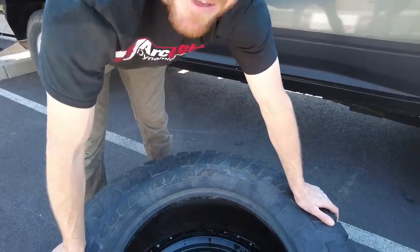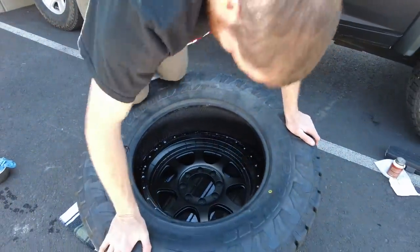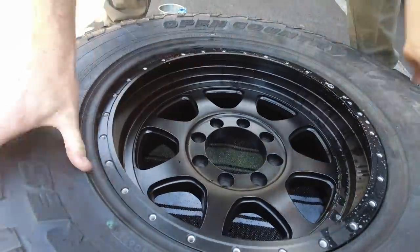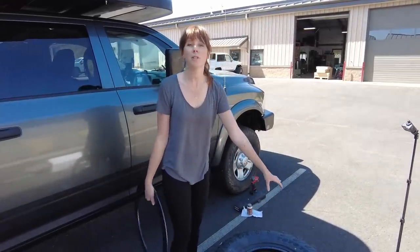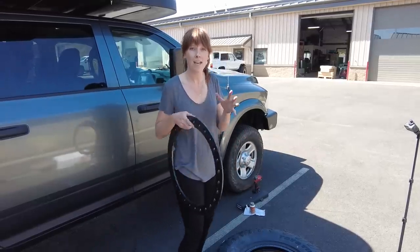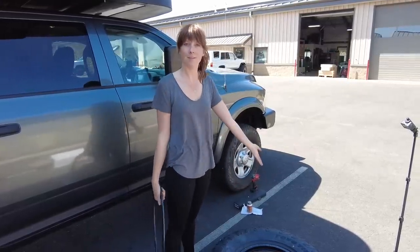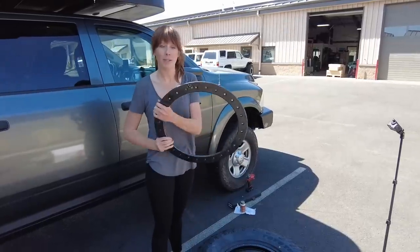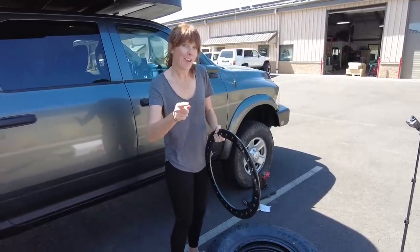Chris just gave me some soapy water — he said it'll help. On a traditional tire, all you would do is mount the tire on the rim, inflate it, and the tire would push outward against the rim to seat the bead. With a beadlock wheel, you actually clamp the tire to hold it into place, and we'll tell you why that's kind of cool later.